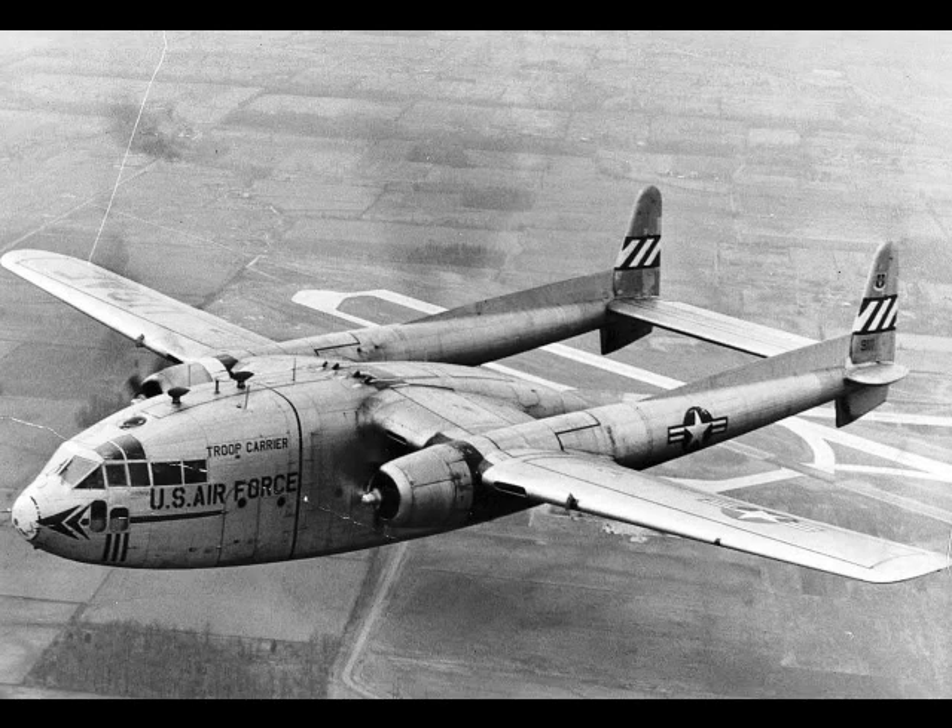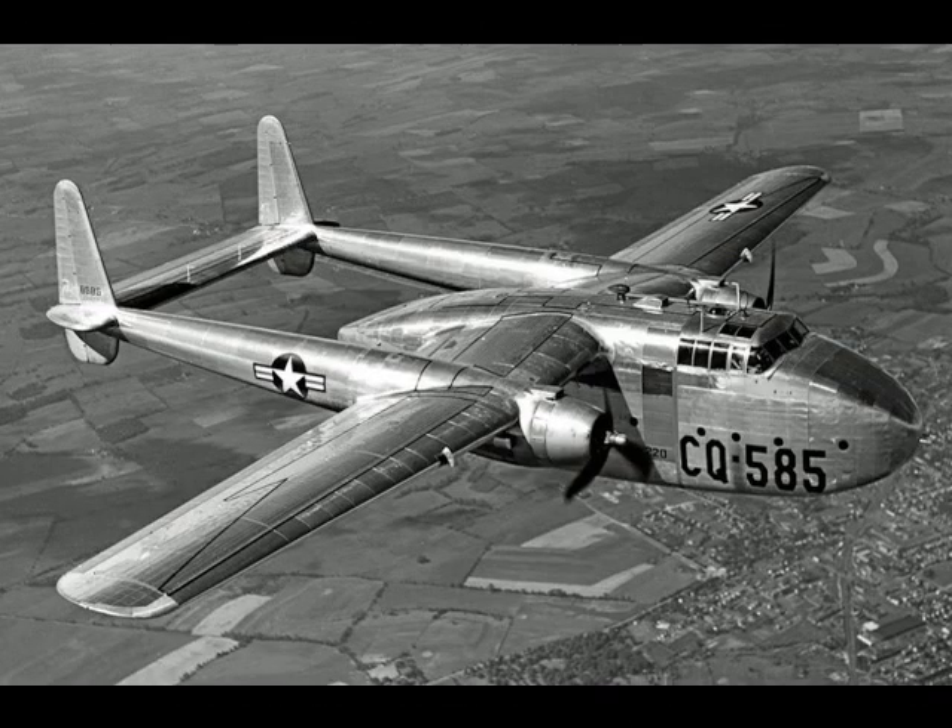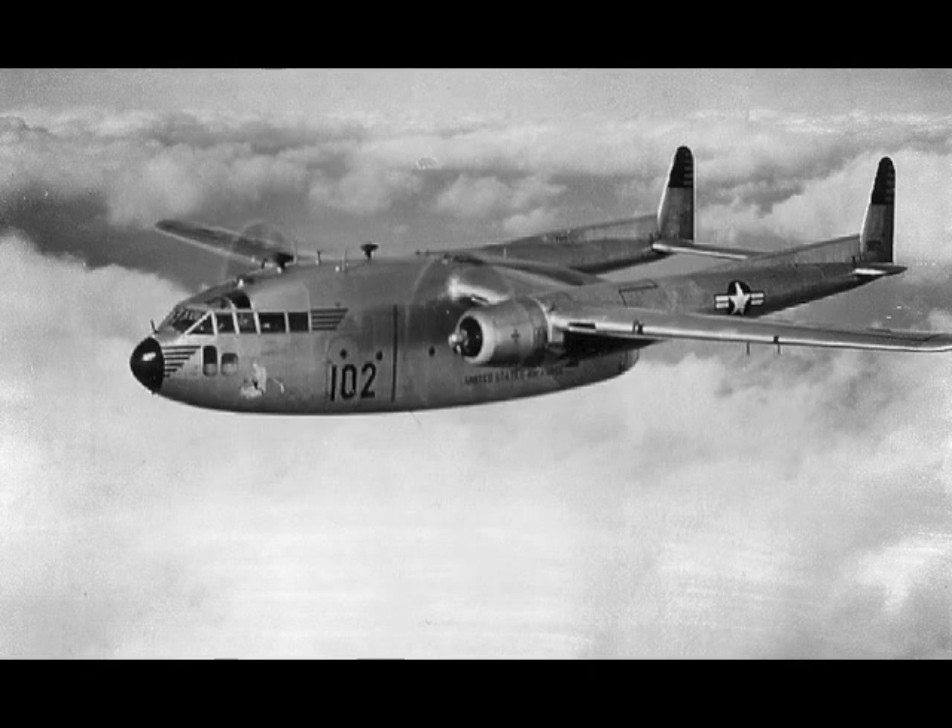The first C-119 made its initial flight in November 1947, and by the time production ceased in 1955, more than 1,100 C-119s had been built. The Air Force C-119 and Navy R-4Q was initially a redesign of the earlier C-82 Packet, built between 1945 and 1948. The Packet provided service to the Air Force's Tactical Air Command and Military Air Transport Service for nearly nine years, during which time its design was found to have several serious problems. All of these were addressed in the C-119.